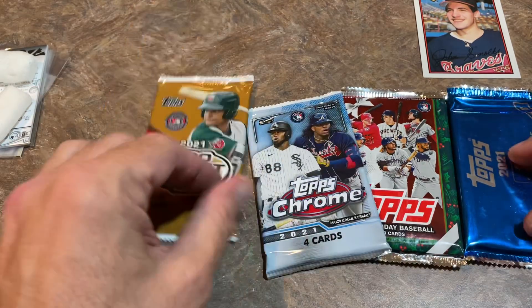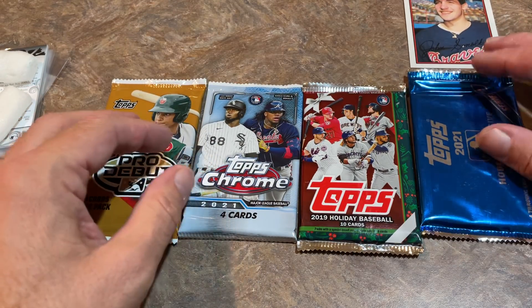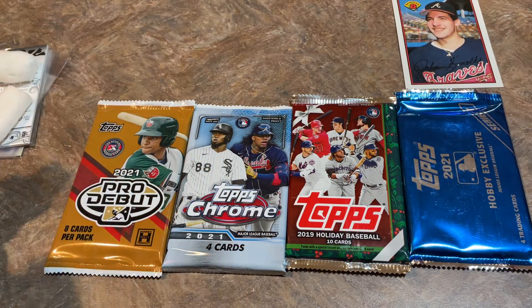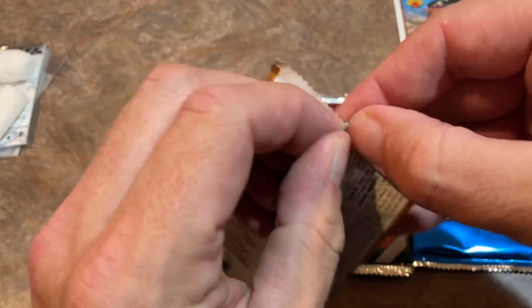So we're down to just a few packs left — four packs left in this $50 subscription box. Honestly, it's one of the cheaper boxes out there. The only box cheaper that could compete with this is probably the Grand Slam Card Club. A lot of the boxes we open on this channel are probably around $80 and up. Let's go ahead and do the Pro Debut pack and see what we can find.